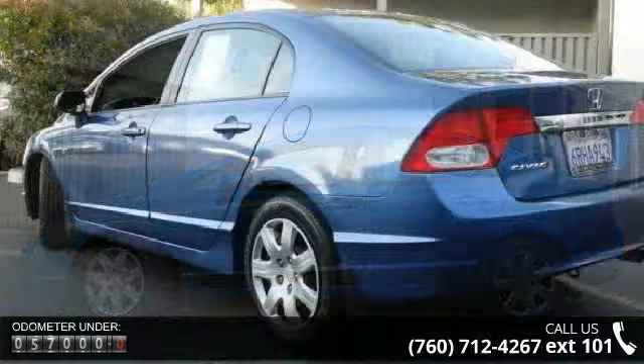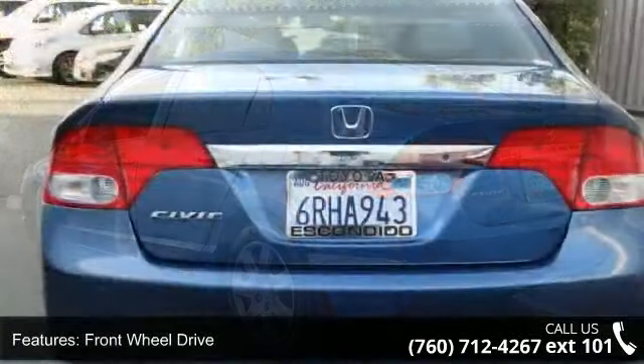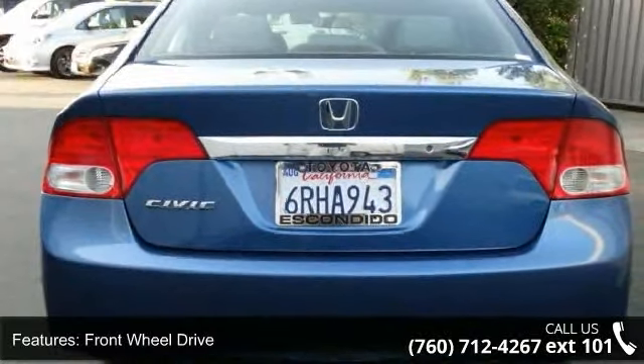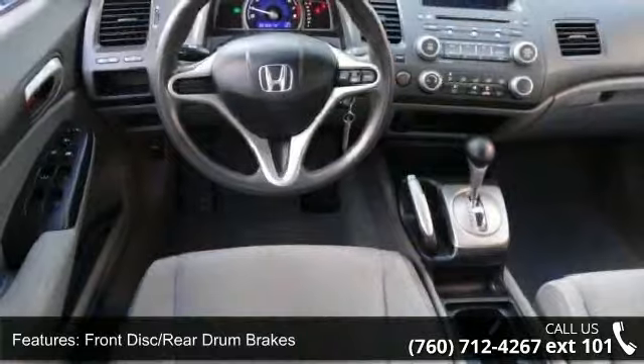Enjoy these notable features: wheel covers, AM-FM stereo, floor mats, auxiliary audio input, passenger vanity mirror, variable speed intermittent wipers, and power mirror.